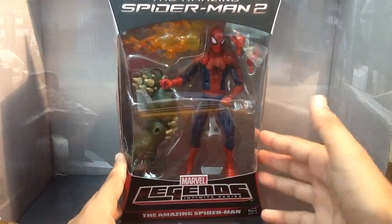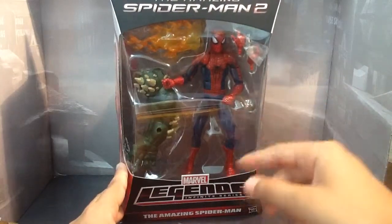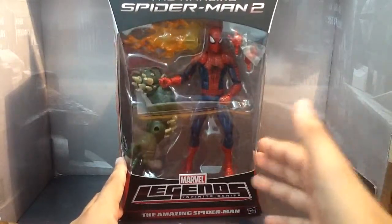I am late on reviewing this. I reviewed this yesterday, the file got deleted, and I had to re-film this again. So I'm re-filming it now.